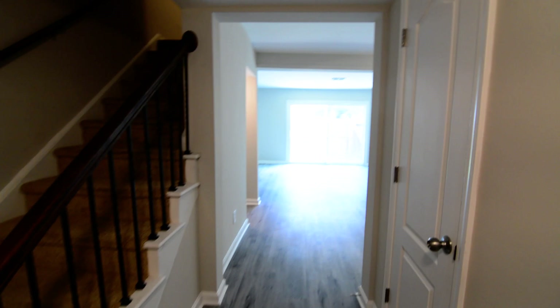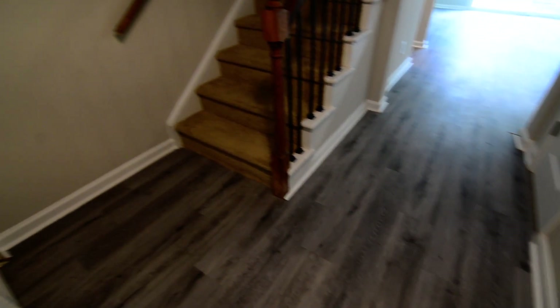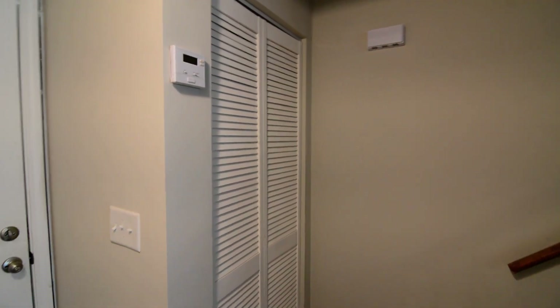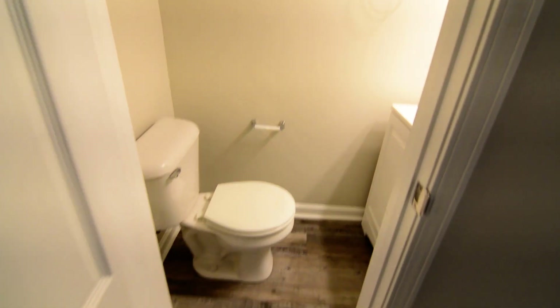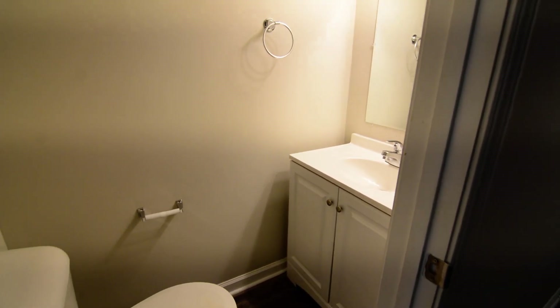We're inside the unit, just inside the foyer. This particular model or floor plan has luxury vinyl plank hardwood flooring throughout the main level, and I believe it's in the bathroom upstairs as well. There's a utility closet in the corner as you enter. Off the foyer, you also have a half or guest bathroom conveniently located, with a single vanity and a commode.